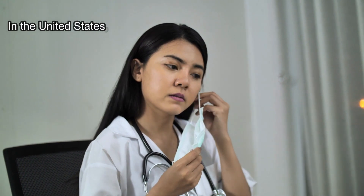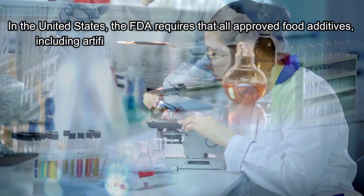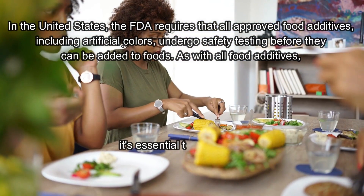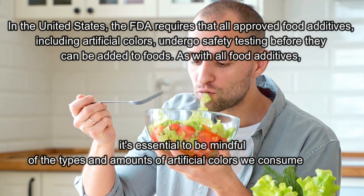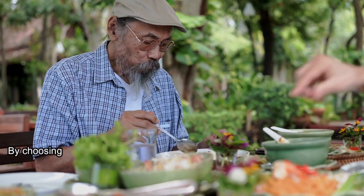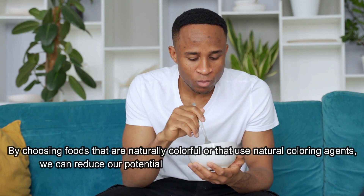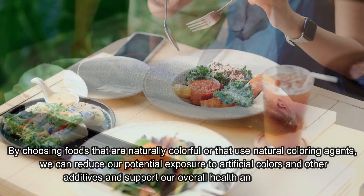In the United States, the FDA requires that all approved food additives, including artificial colors, undergo safety testing before they can be added to foods. As with all food additives, it's essential to be mindful of the types and amounts of artificial colors we consume and to consider more natural options whenever possible. By choosing foods that are naturally colorful or that use natural coloring agents, we can reduce our potential exposure to artificial colors and other additives and support our overall health and well-being.